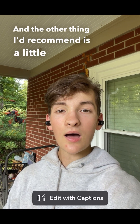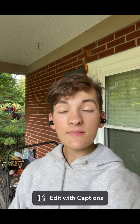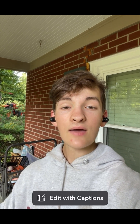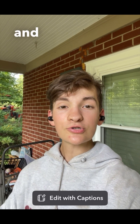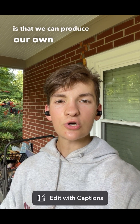And the other thing I'd recommend is a little bit odd, but instead of eating full meat, try and eat ground meat. So maybe instead of eating steak, have ground beef, and instead of having chicken, have ground turkey. Or you could find yourself a food processor and do this yourself. But I think the other important thing to highlight is that we can produce our own natural GLP-1.